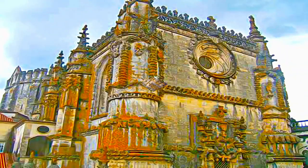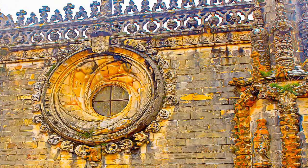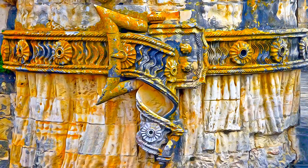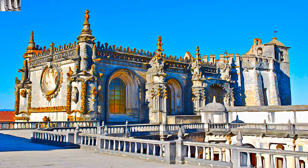Built over the span of five centuries, the Convent of Christ is a testimony to an architecture combining Romanesque, Gothic, Manueline, Renaissance, Mannerist and Baroque elements.